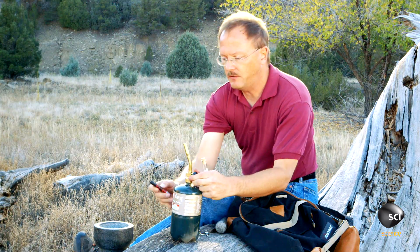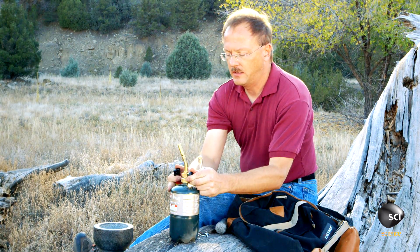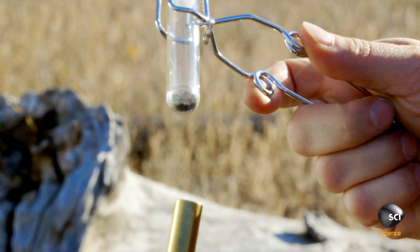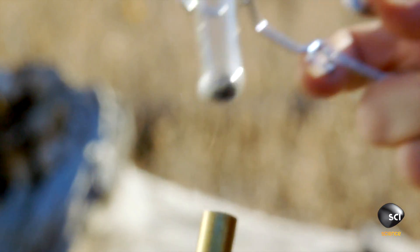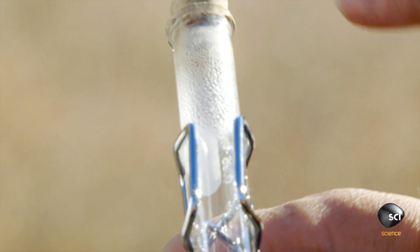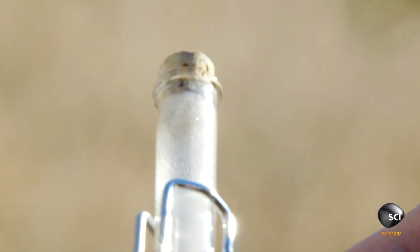And let's see if we can get some heat going here on our burner. Heat allows the water molecules to break their chemical bonds and escape as vapor. Look at all that water coming out — just this small sample of meteorite is driving off all of this water.